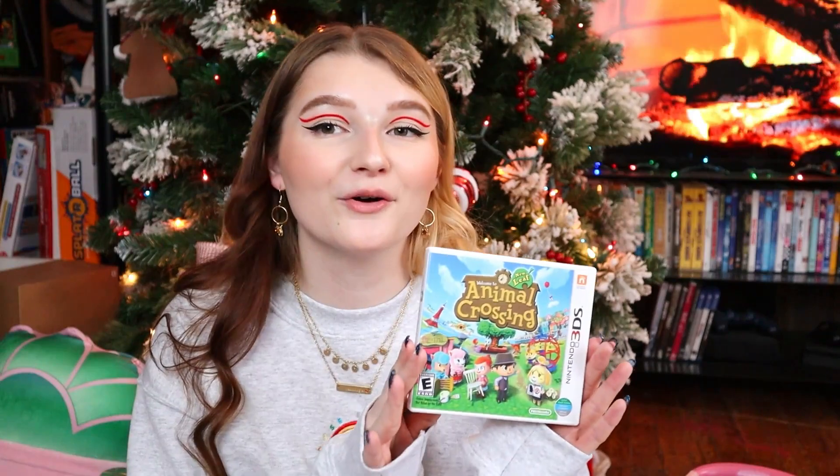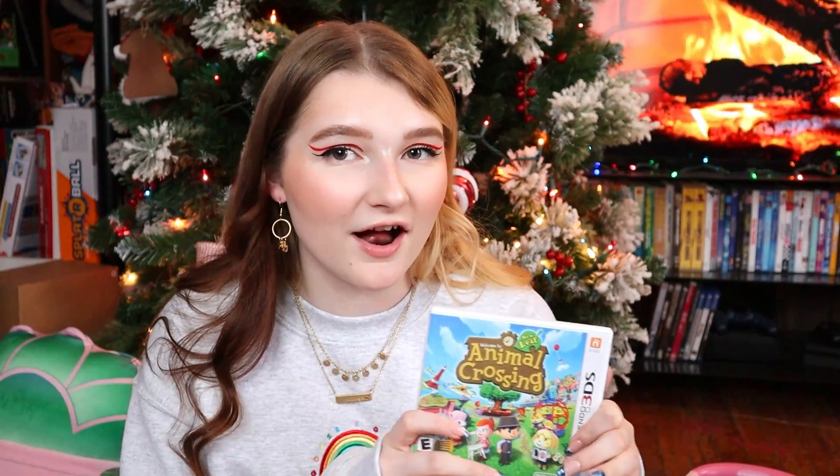I also asked for Animal Crossing New Leaf for the 3DS. I know, I feel like it's a weird gift to ask for because the 3DS has definitely been taken over by the Switch, and I do have a Switch with Animal Crossing on it. But I thought it would be really fun to play an older Animal Crossing game. I've already started playing and I wound up with two villagers that I currently have on my island in New Horizons, so that's exciting.